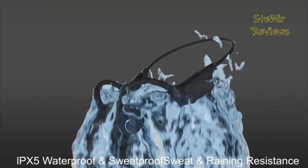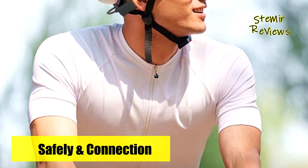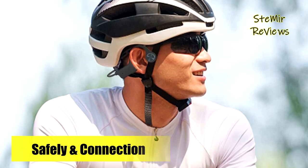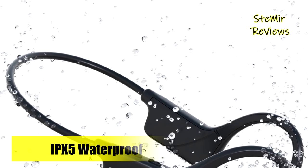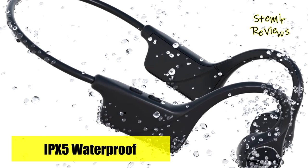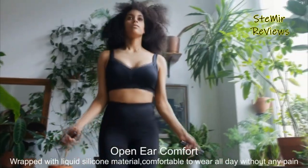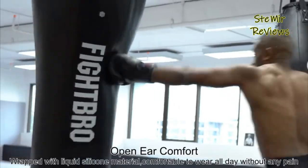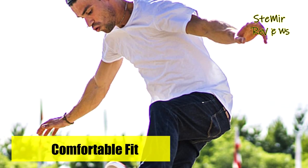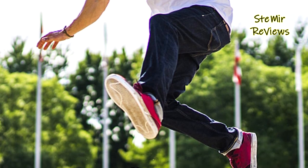Weighing a mere 29g, these headphones provide unparalleled comfort for extended wear. Their all-around design fits snugly around your head and behind your ears, ensuring a secure fit that won't slip during vigorous activities like running or training. With a battery life lasting a full day, a quick 2-hour charge offers 8 to 10 hours of continuous calls and music playback. The Bluetooth bone conduction headphones also feature a multi-functional button for easy playback control, pausing, voice assistant activation, and call answering.